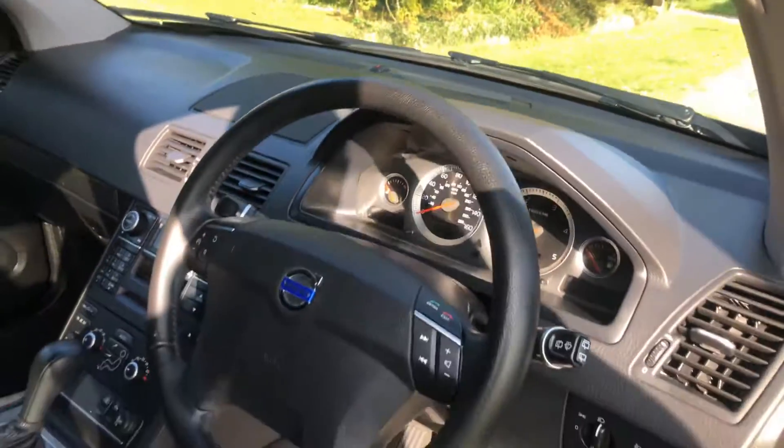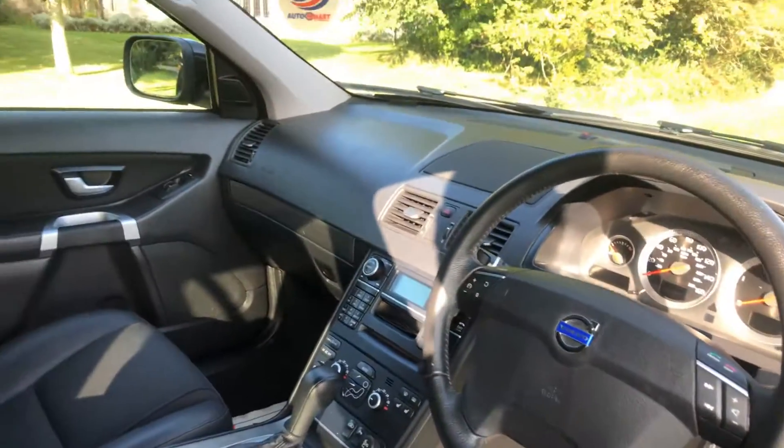Like I say, especially nice being a one owner from new — very cool. It's got cruise blue two-tone paint on there for you.